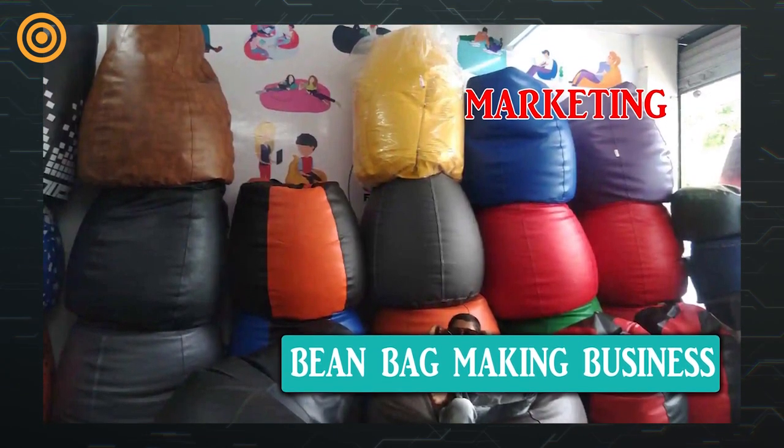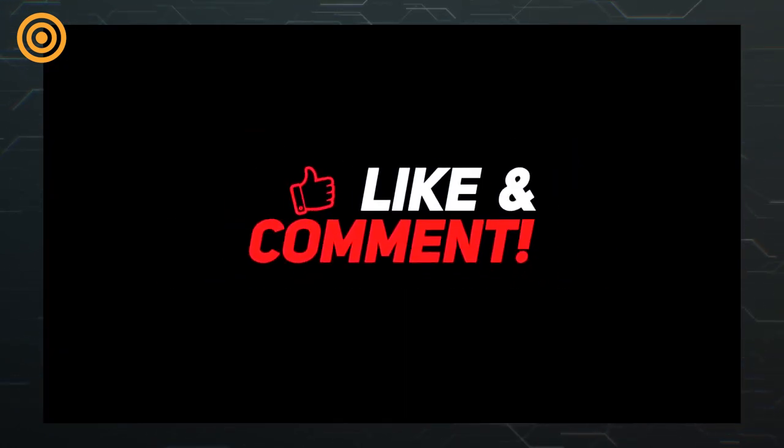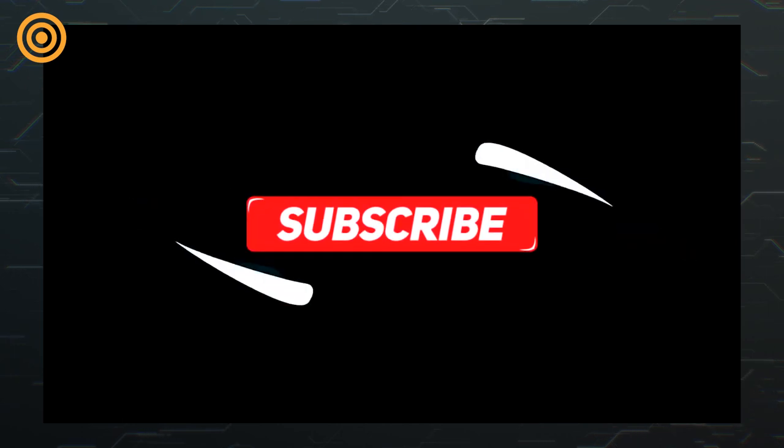That's it, viewers — details about the bean bag making business. Let us know in the comments how you feel about this business. Subscribe to our channel for more such videos. Bye friends, until we come back with another brand new video.